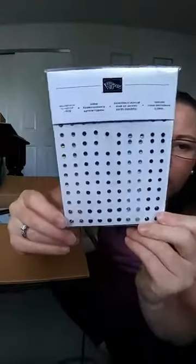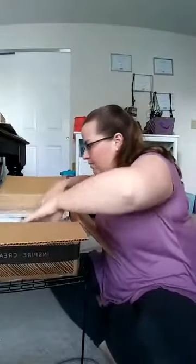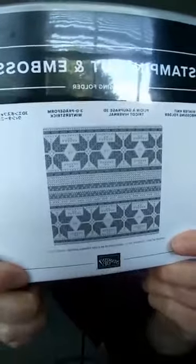Puff paint him — oh my gosh, that sounds amazing! Okay, these because I love bling — Holiday Rhinestone Basics. There's a yellow, a red, a green, a light green, and a navy. And this Winter Knit 3D Embossing Folder — look at the detail! I love it, super super exciting.